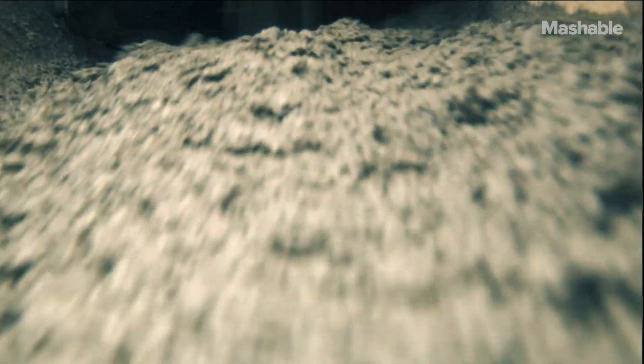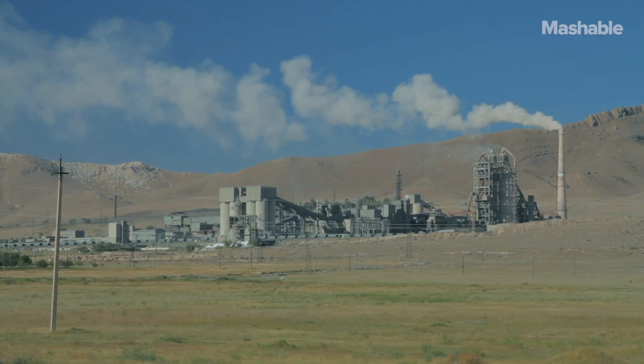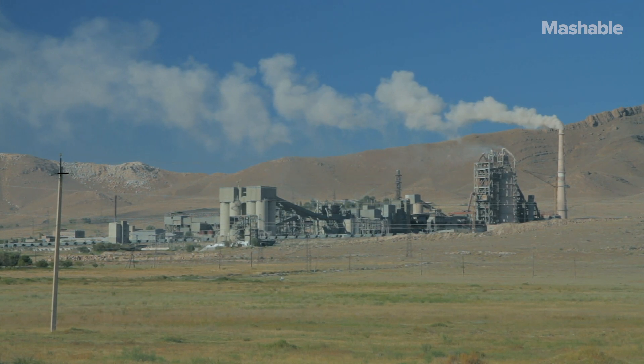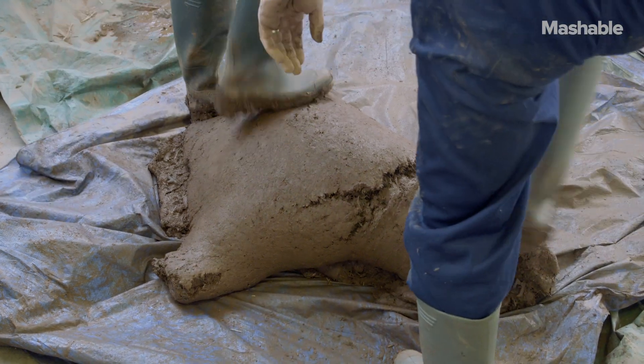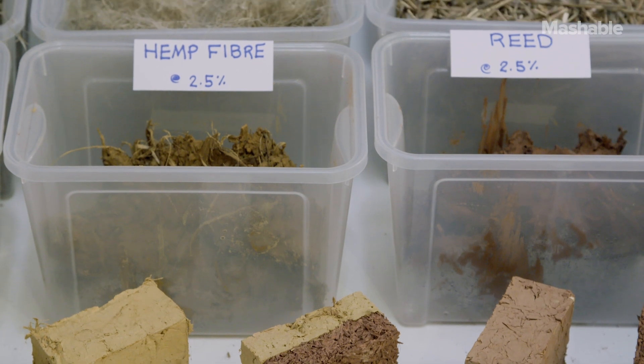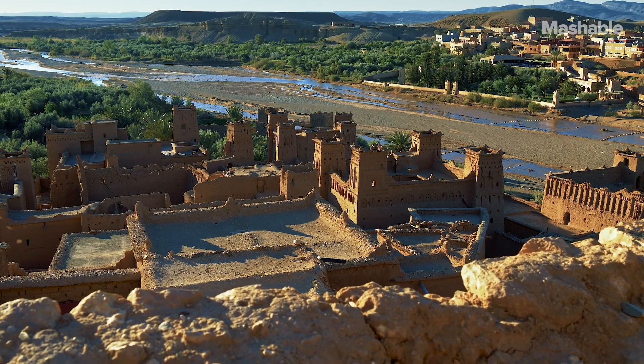Cement has become the go-to material for modern architecture, and cement on its own is responsible for 8% of all CO2 emissions worldwide. There is a vital role for other materials like earthen materials, and that, apart from being part of the new solution, has a huge tradition.